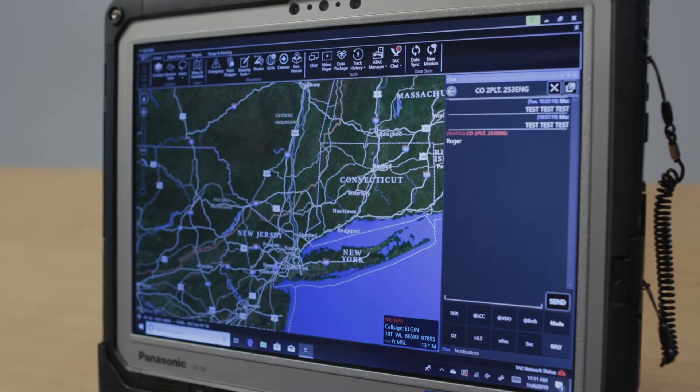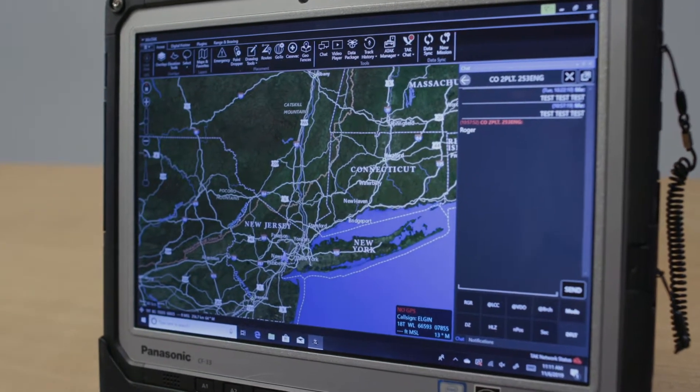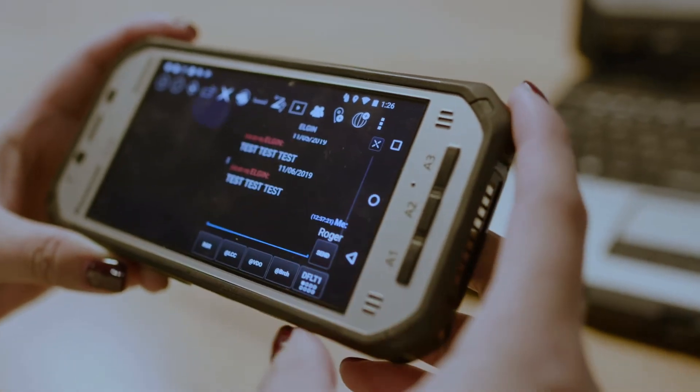Android Tactical Assault Kit, or as it's known as ATAK, is a ground situational awareness tool that gets deployed on both Android and Windows devices to manage people in a response or a battlefield scenario.